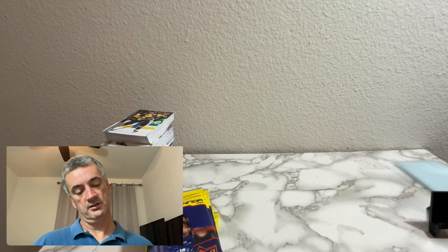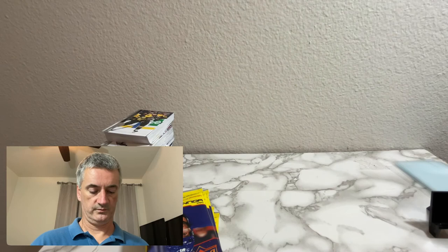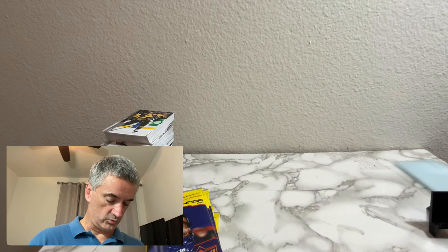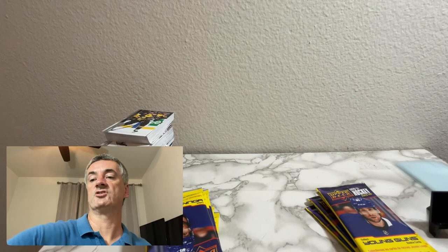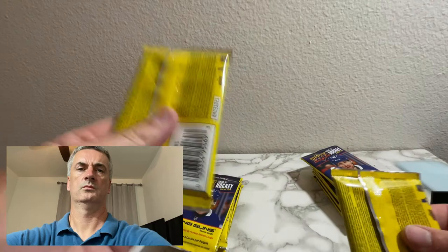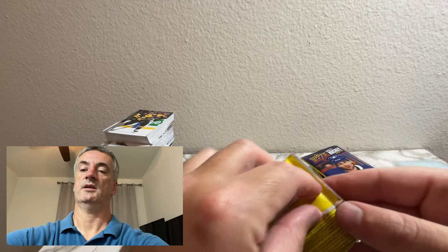One bonus pack inside as it says - Young Guns. I saw one in four in terms of Young Guns, Series Two Rookie Exclusives. So if each one of these has seven packs, you would expect to see roughly three Young Guns come out of these two blasters combined. Let's get on with it - let's hope these cards are in better shape.